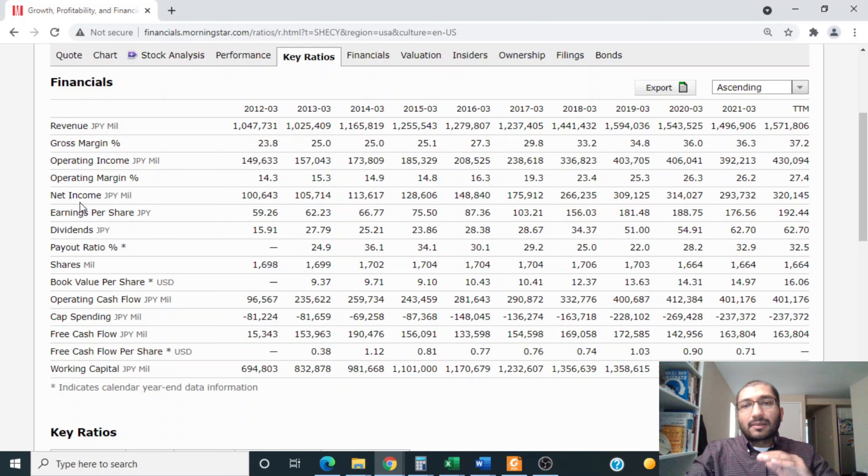Looking at the net income — the bottom line after paying for cost of goods, operating expenses, non-operating expenses, interest, and taxes — back in 2012 it was about 100 billion yen, and for 2021 it was about 294 billion yen. Net income has also been trending upwards over the past 10 years. The revenue in 2021 was lower than that of 2020, primarily due to the pandemic and the decline in sales associated with government shutdowns, which led to lower operating income and net income. However, the gross margin and operating margin have been pretty consistent.